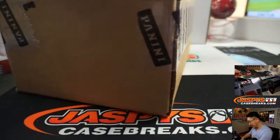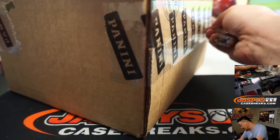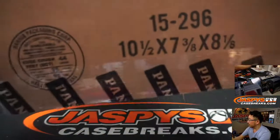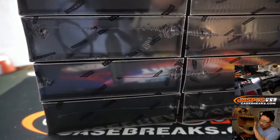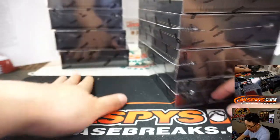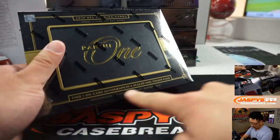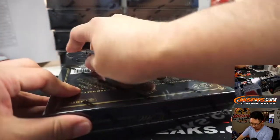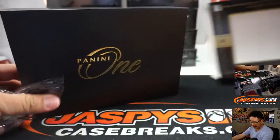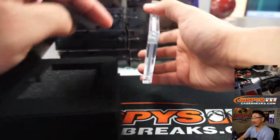Now let's see what we got here. There's 5 on the left side, 5 on the right side to make 10. One on card and cased up for you. Good luck everybody. Second half — once again, second half of that master case we just popped open in the store now at jazbeescasebreaks.com. We can do it tonight.